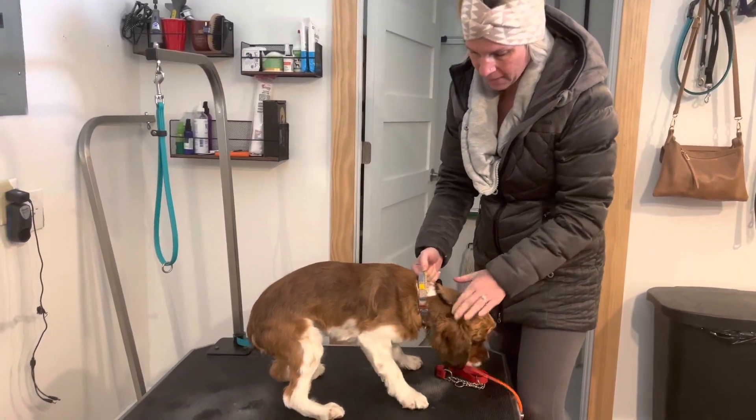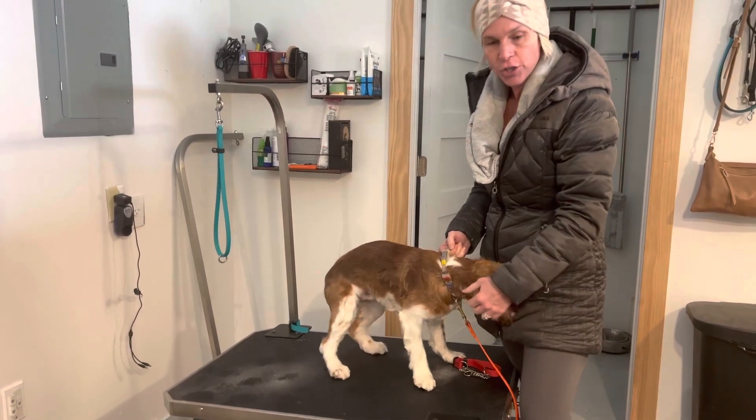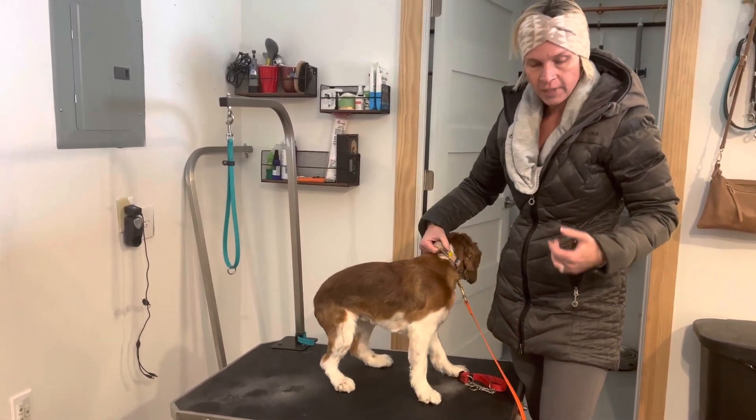Okay, this is Bentley. Bentley is here for the first day with me. He is nervous, as to be expected. He's not crated at home — he's been crated here.